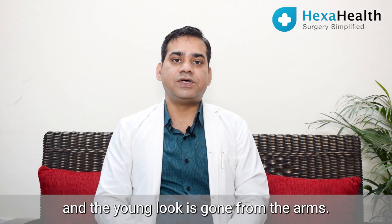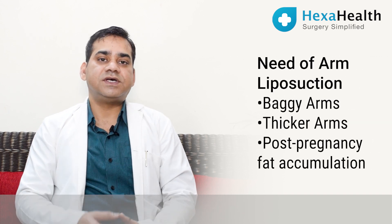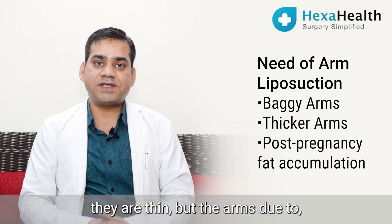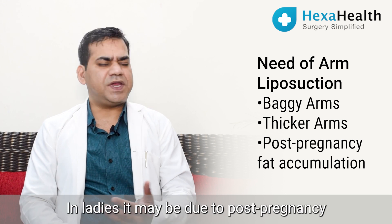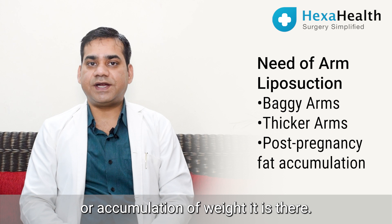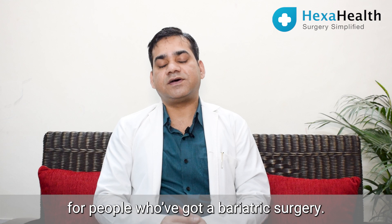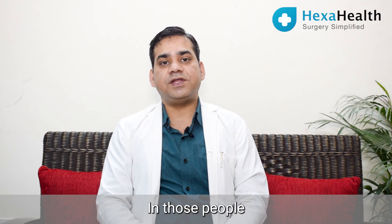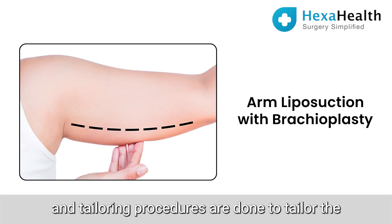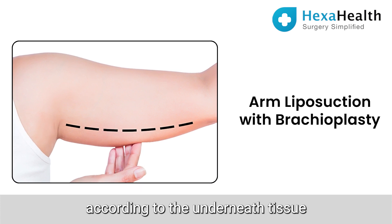It is recommended for people with baggy, thicker arms. In some people, the body frame is such that they are thin overall but the arms are fatty — in ladies this may be due to post-pregnancy or weight accumulation. It is also recommended for people who've had bariatric surgery; in those cases, we combine arm liposuction with brachioplasty and tailoring procedures to tailor the skin and subcutaneous tissue.